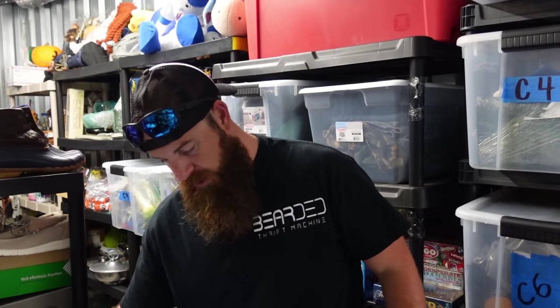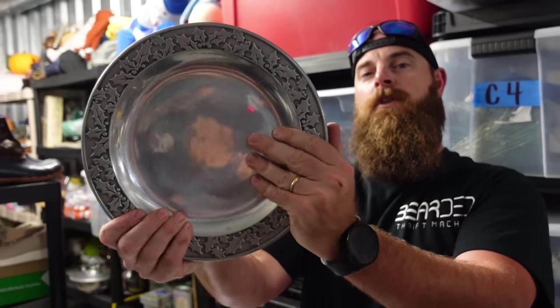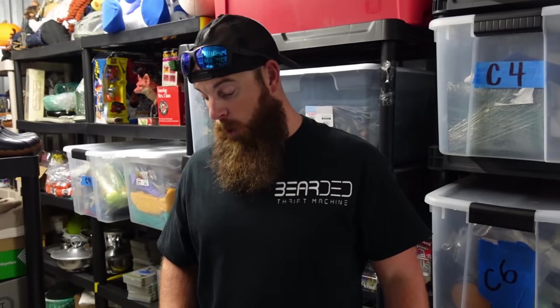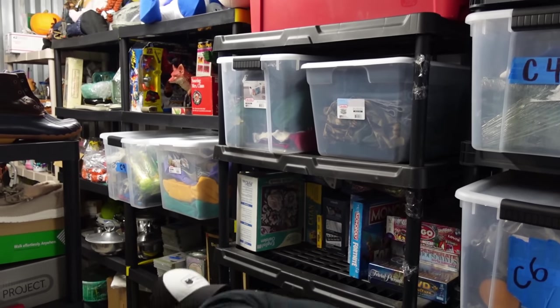We had three pewter plates that we'd had for what felt like forever. They sold for $8. I'd probably stay away from the pewter plates — that's back from the old days, from the first table we had, like four years ago.